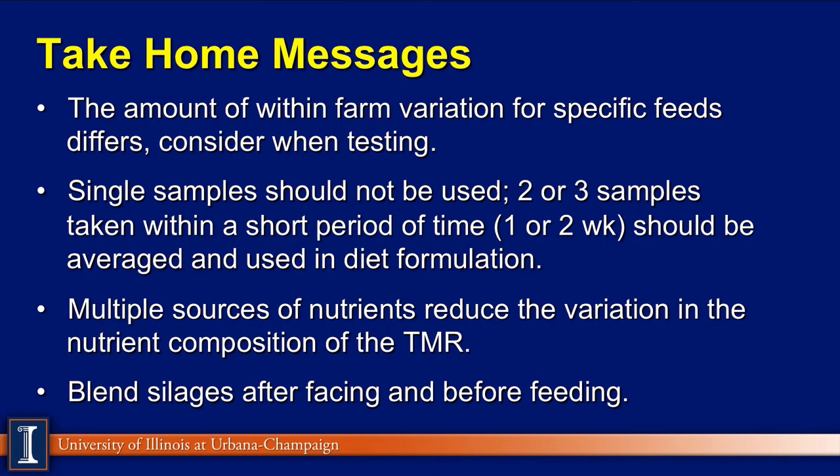This is a lot of data to digest. Let's look at some take-home messages from Ohio State and others we've added. Ohio State researchers say the amount of within-farm variation is very specific to various feed ingredients and should be considered in testing — you probably don't need to spend much money testing soybean meal, but you want to stay on top of your homegrown forages and silages. Single samples should probably not be used; ideally, a two- or three-week composite sample should be taken and averaged. Some testing labs provide that service. We also saw that on-farm multiple sources of nutrients reduce variation — as a rule of thumb, two or three pounds of almost any feed ingredient in a TMR gets diluted out by other ration ingredients.